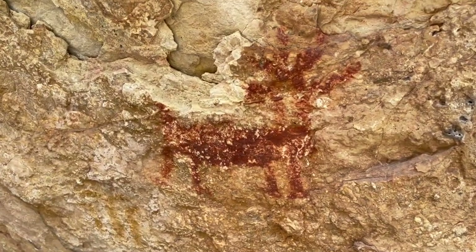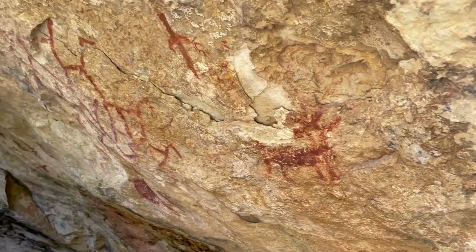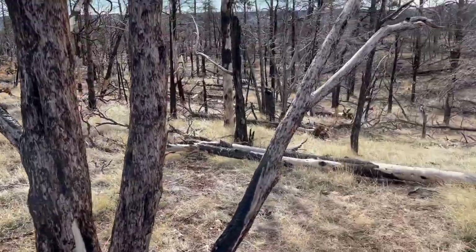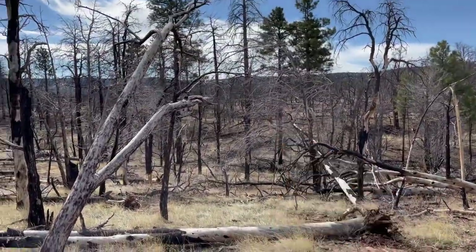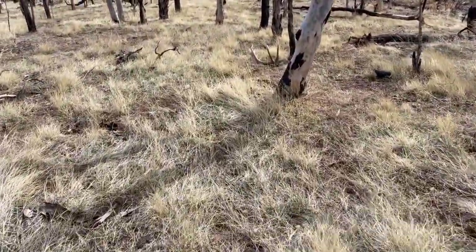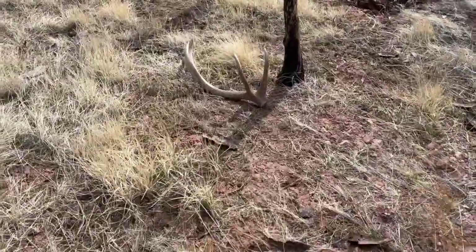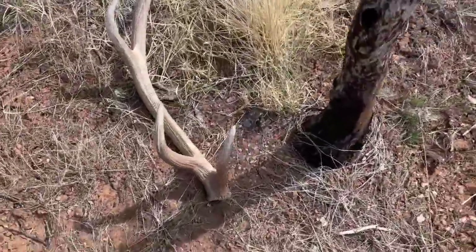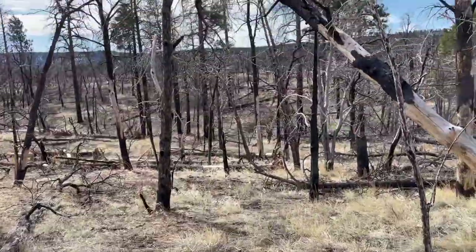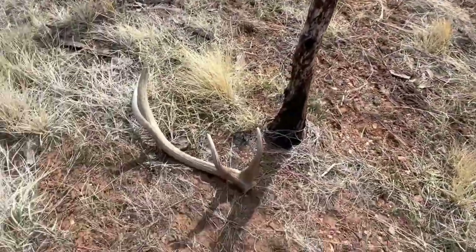This might be an elk right here, so we must be in the bone zone. Just walking back to the truck - truck is right here. Brown, yeah. And I got a horn. You can see the truck. So here's the horn, truck is right there. That's just how it goes out here.